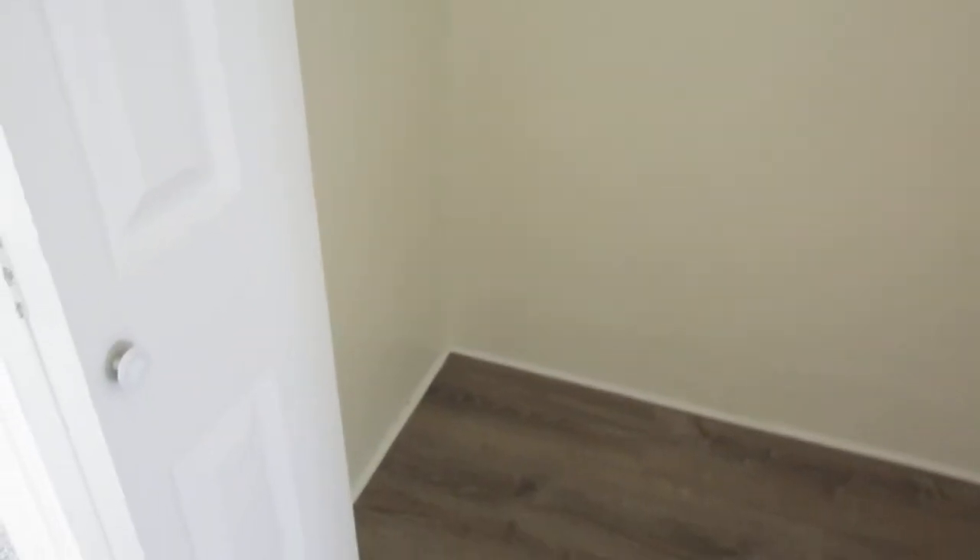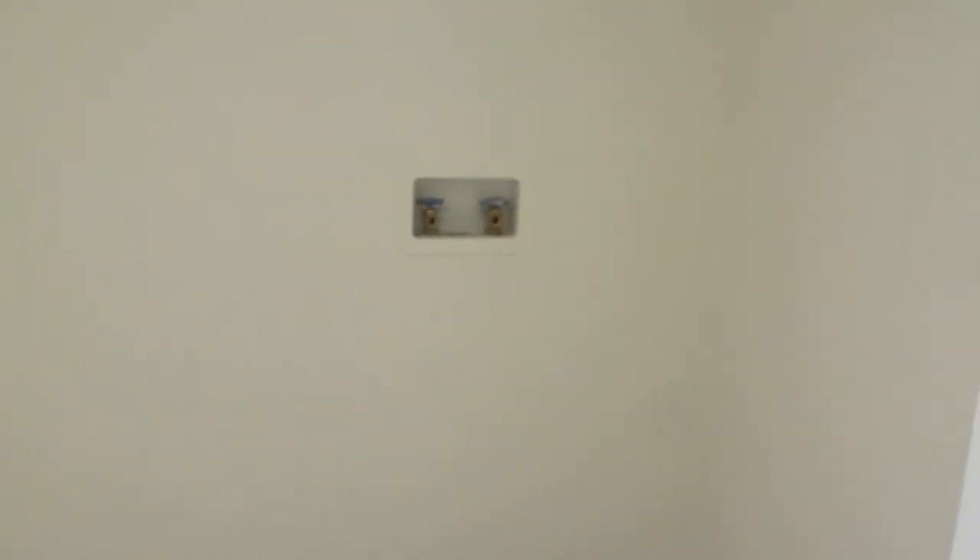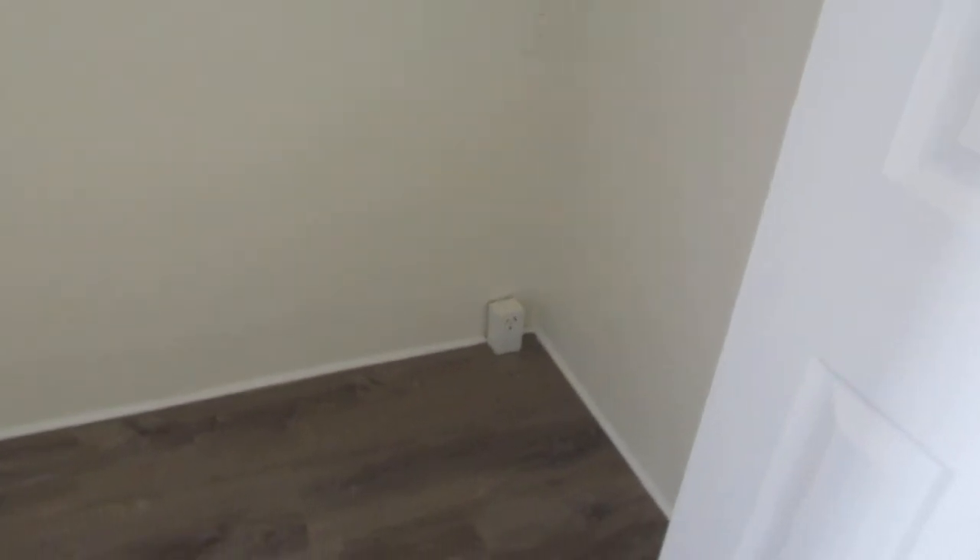This house has all new double pane windows. Right off of that room is your washer and dryer room, so you have washer and dryer connections in here. These are in the house.